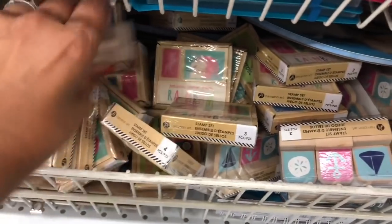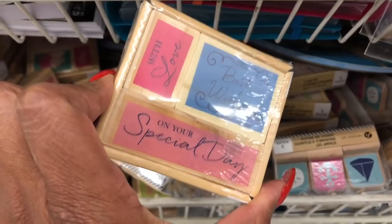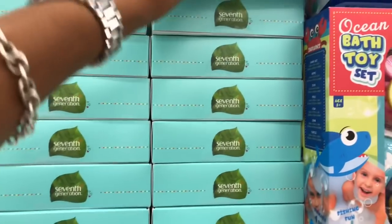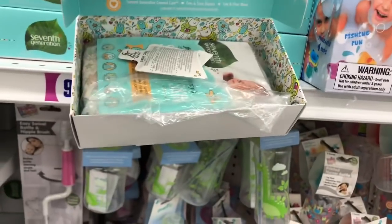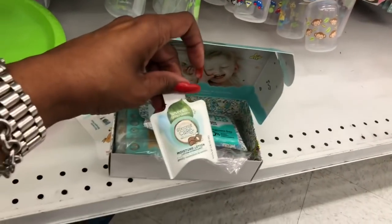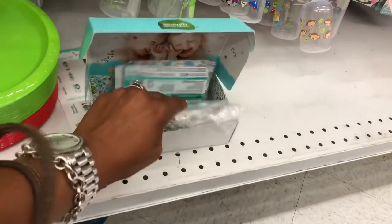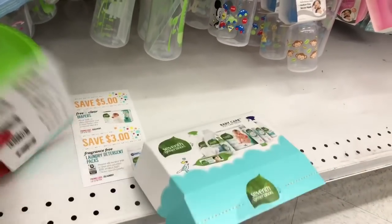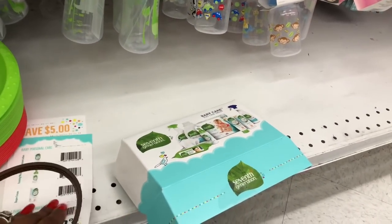If you're looking for stamps, check your local 99 Cent store. They also have Seventh Generation starter packs for 99 cents — inside you get free and clear wipes, moisturizing lotion, a diaper, and possibly some coupons. You could probably mail in to Seventh Generation and get one free, but they're here for 99 cents.